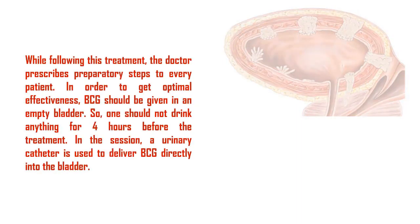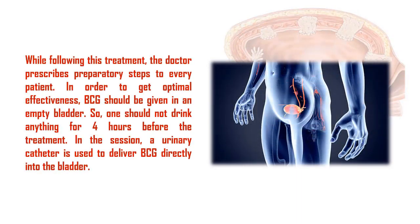While following this treatment, the doctor prescribes preparatory steps to every patient. In order to get optimal effectiveness, BCG should be given in an empty bladder, so one should not drink anything for 4 hours before the treatment. In the session, a urinary catheter is used to deliver BCG directly into the bladder.